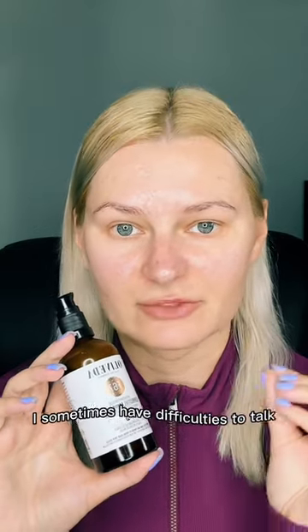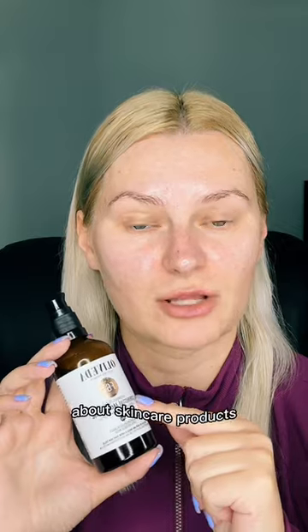I sometimes have difficulties talking about skincare products because they have no immediate result on camera. Oliveda — this is an underrated product here on Flip. This corrective facial tonic is 100% organic, full of antioxidants, a vitamin C booster with hyaluron.